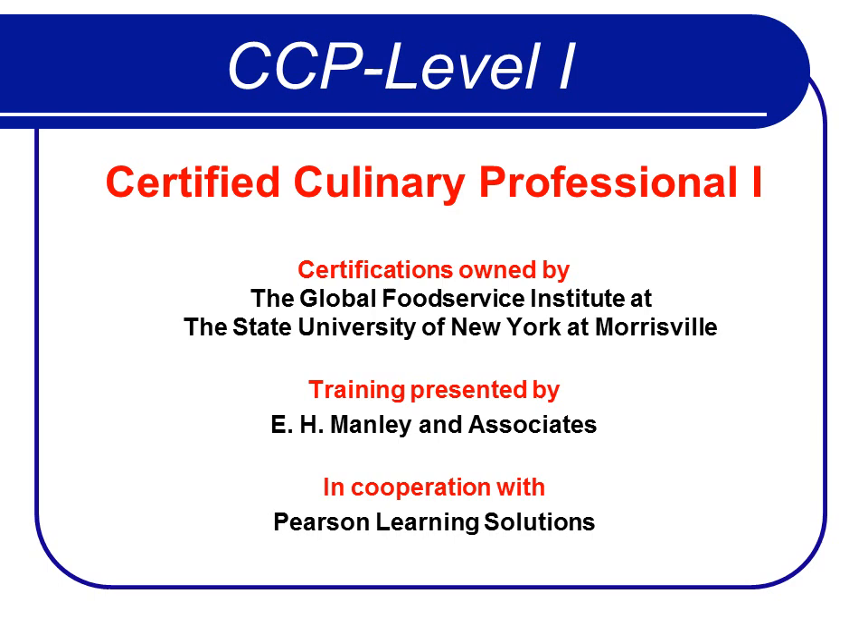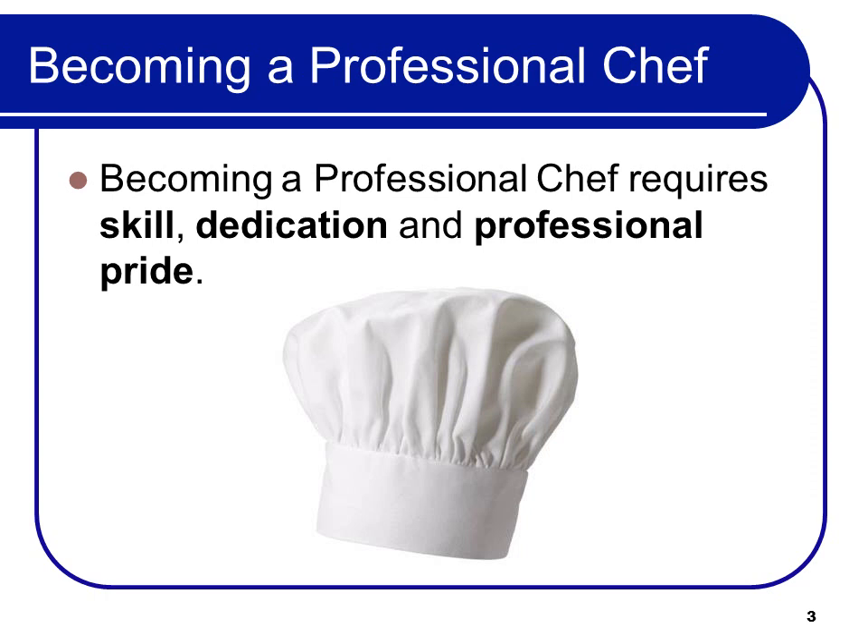CCP1 is owned by the Global Food Service Institute at the State University of New York at Morrisville. This training part is presented by myself, Ed Manley, and then I have chefs to do the other part — that part I can't do; I'm not a chef. And we work in cooperation with Pearson Learning Solutions, which is the world's largest provider of workforce development. So welcome to the course again.